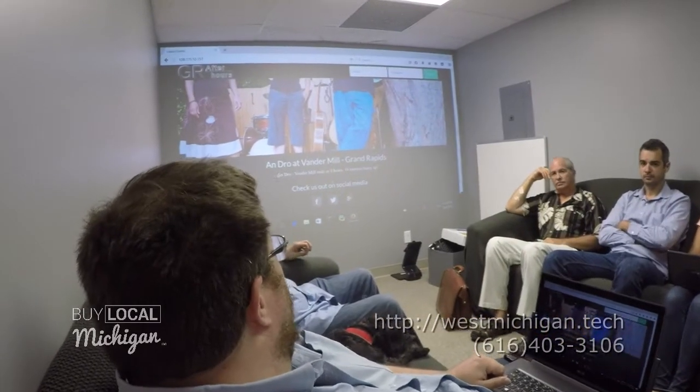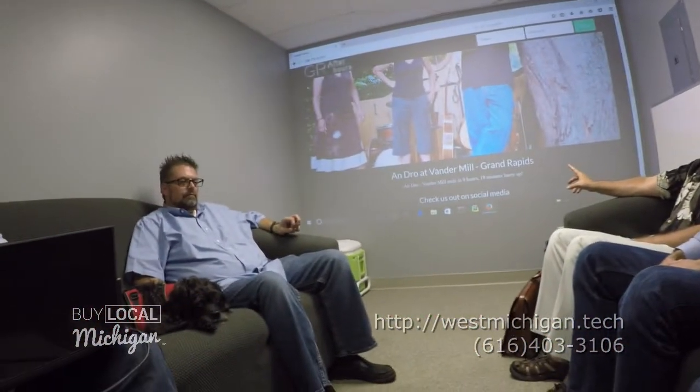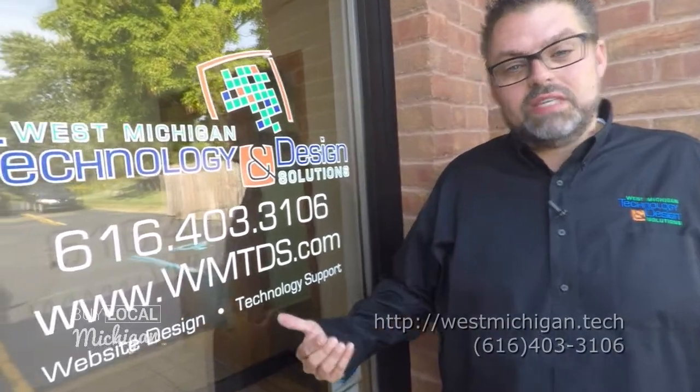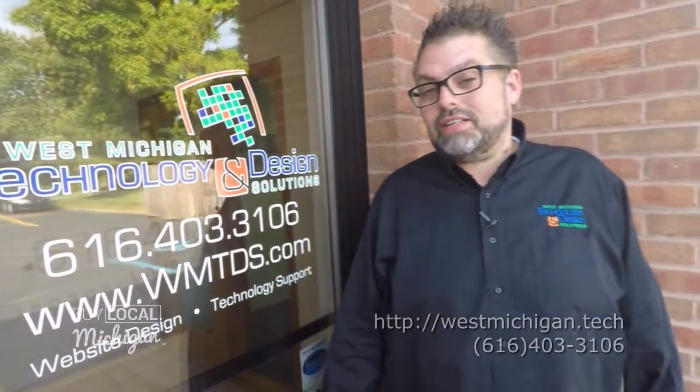The third spot here is our media room. In here, basically, we can bring up your website on the big screen. It makes it real nice because it's really relaxed. So that's WMTDS. You can get us on our website at WMTDS.com. We've also made another redirect — it's just westmichigan.tech.